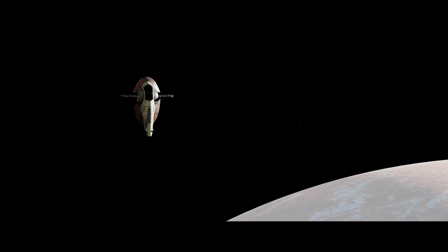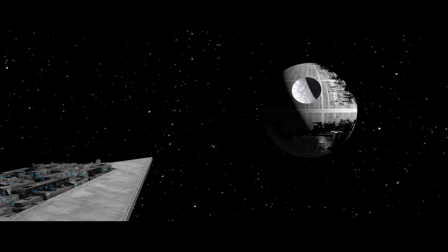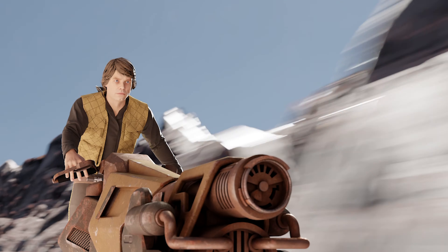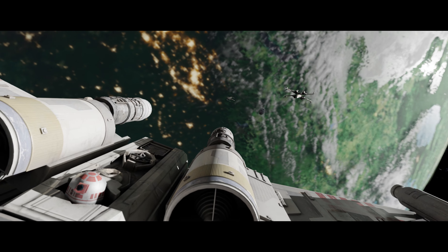In the trailer, I showcased several new models that I've added to the asset library including the Super Star Destroyer Executor, Xizor's personal ship the Virago, Jabba's Palace exterior, a new swoop bike, the Planet Gall, X-Wings with a full interior and exterior, the Millennium Falcon cockpit, and a hyper tunnel.